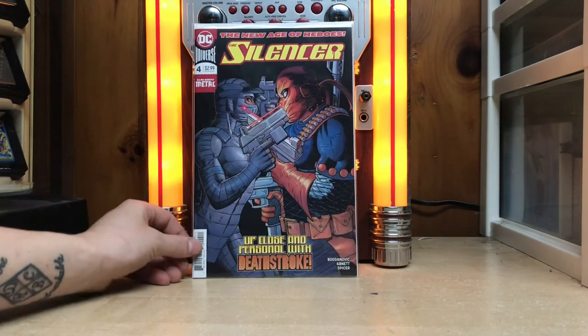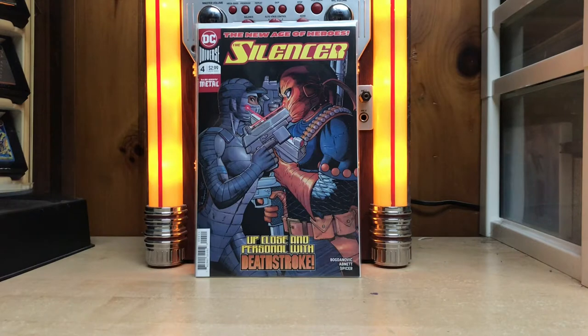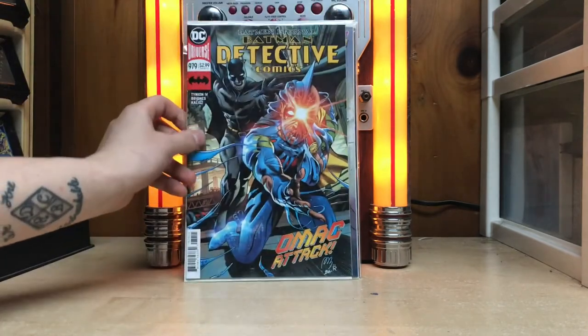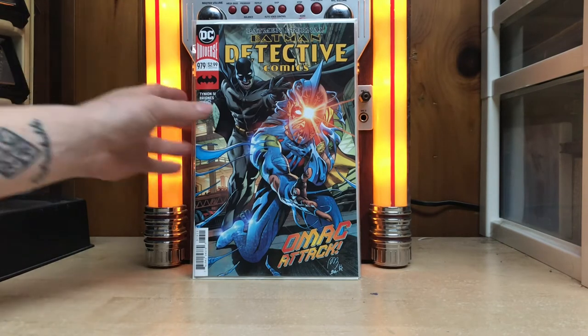First is The Silencer number four — just the regular cover, there's only one cover for Silencer, it's a great book. Then Terrifics number three, which I think is absolutely amazing — great book, great story, and great art. And then we've got Detective Comics 979. We're getting close to that thousand mark, only 21 away, which is pretty amazing. I'm loving Detective Comics right now, it's an awesome story.